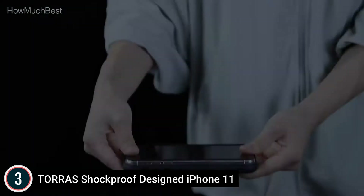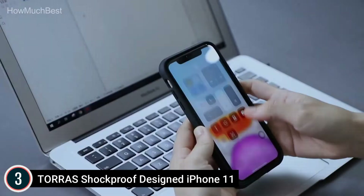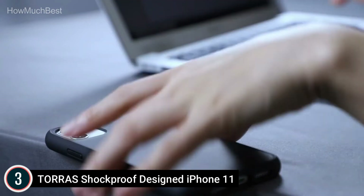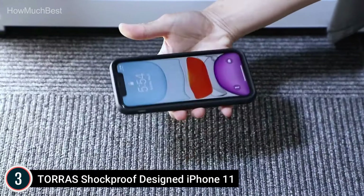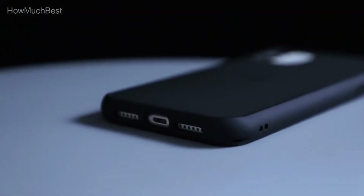Stylish yet low profile, this iPhone 11 case with a clear frost black matte back reveals the logo design and gives your phone a sense of mystery and style. The dark gray shade will never fade or get dirty like typical iPhone 11 clear cases.